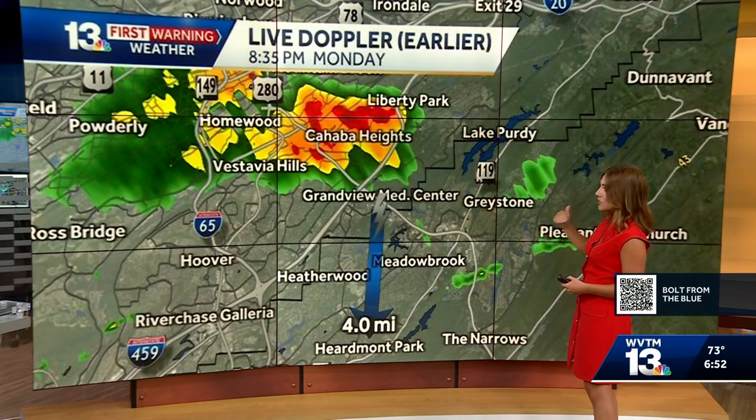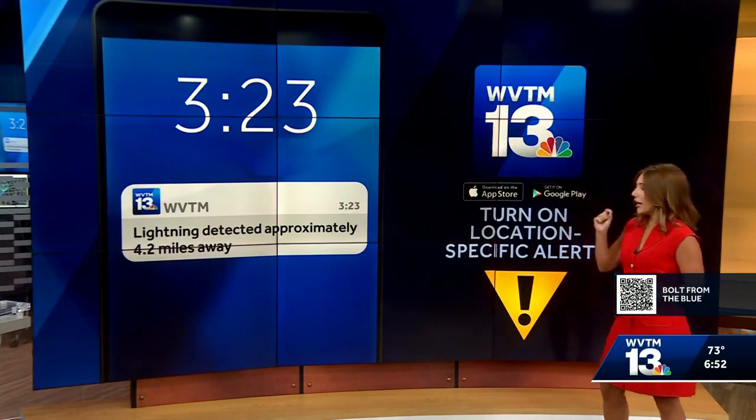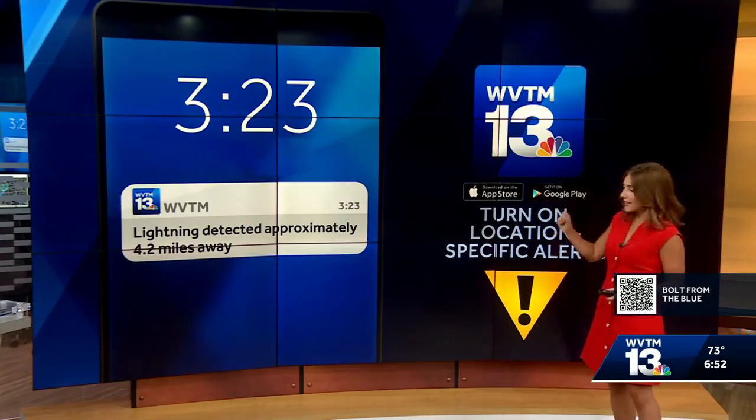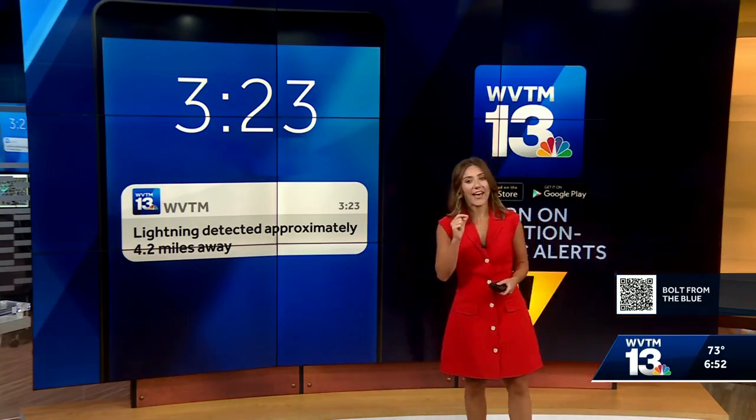That's why it's important that the first time you hear thunder, go inside immediately, because lightning can strike even outside of that 10-mile radius — and it's especially important this time of year. A great tool to have is our WVTM 13 app. It lets you know when lightning is near your location so that you can head inside immediately.